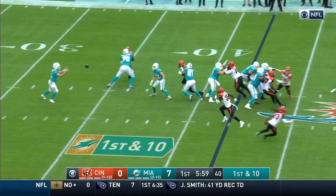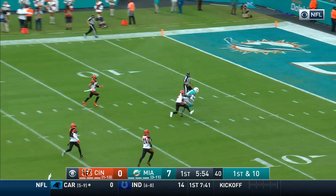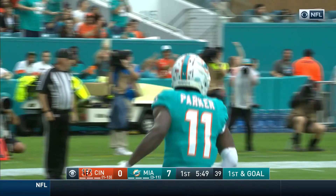Here's Laird — it's a flea flicker. Fitzpatrick takes a shot, airs it out for Parker. Parker's got it! Inside the 10! And on that catch he goes over 1,000 yards for the season.